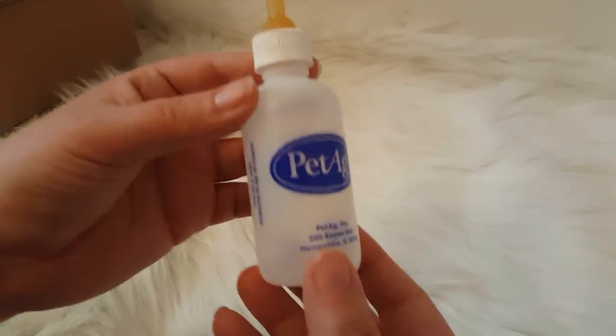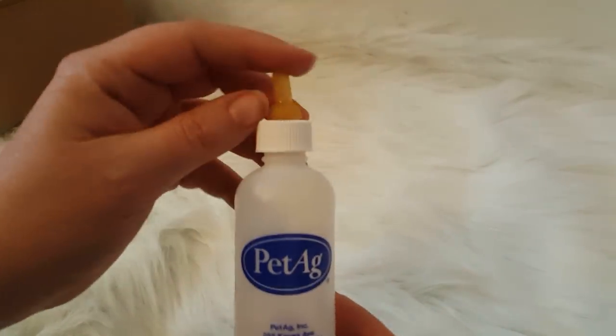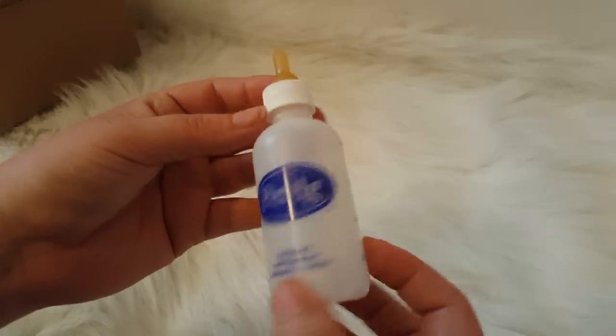It came with this really cute little pet bottle — that is so cute! I'm going to get right to it because it's fun. It's so much heavier than I thought it would be. That's so cool!